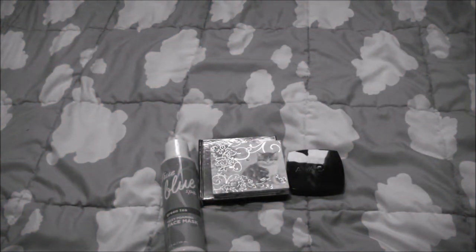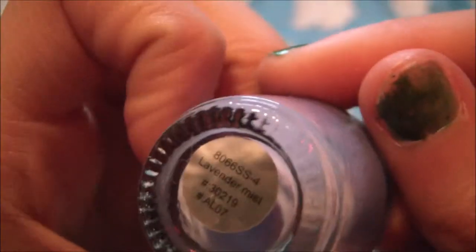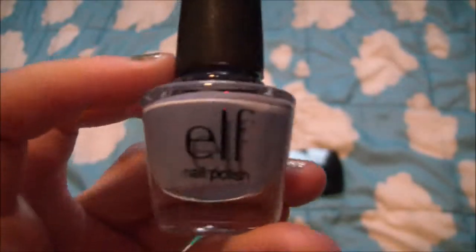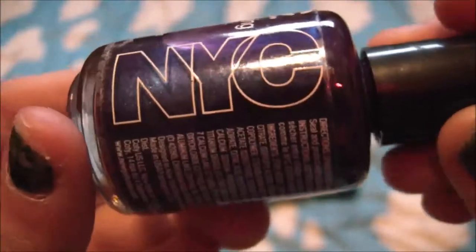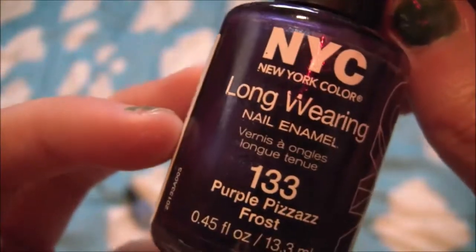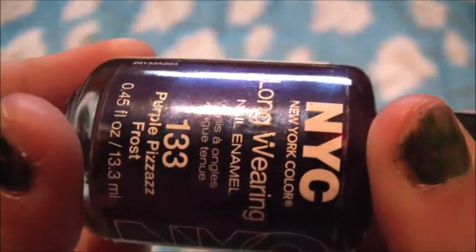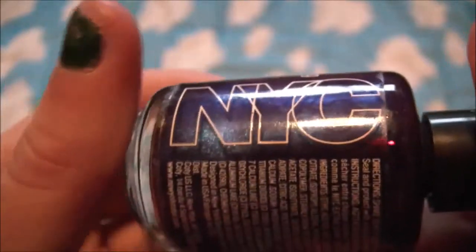Next I have this ELF nail polish in the shade Lavender Mist and this color is super super pretty. I also have this New York Color nail polish in the shade Purple Pizazz Frost — it's coming out really weird on camera but it is actually super pretty.